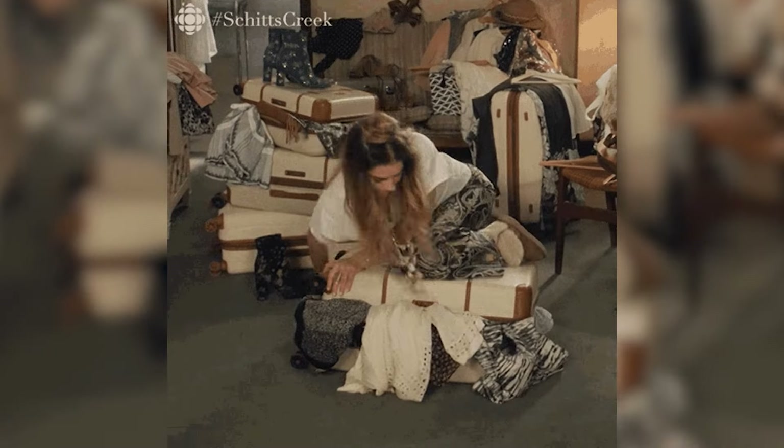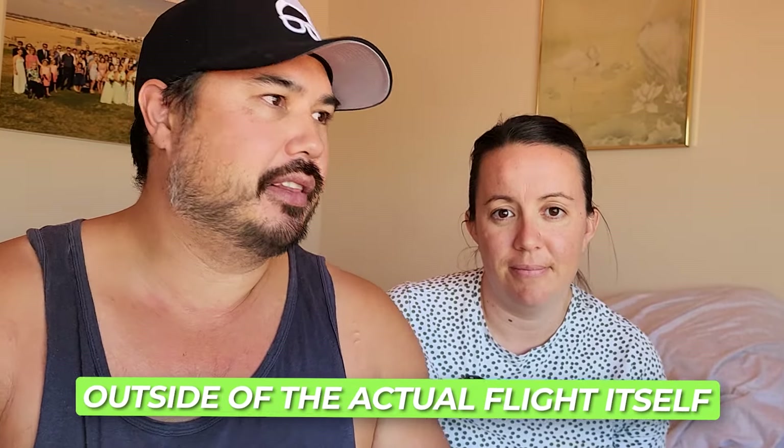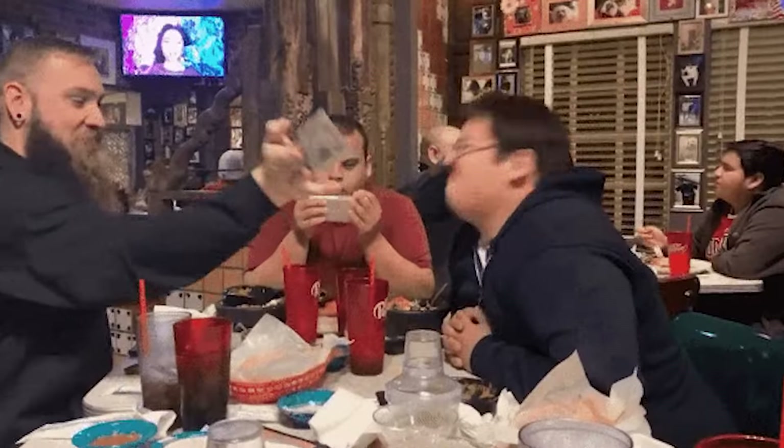When you are packing for a family for an extended period of time — but the same applies if you're just going for a short business trip or a couple of weeks away — you've got to be conscious of how much weight you're carrying. It is the single biggest expense when you're getting on a flight outside of the actual flight itself. A lot of people don't appreciate that until they get to the airport and they're slapped with a massive bill.